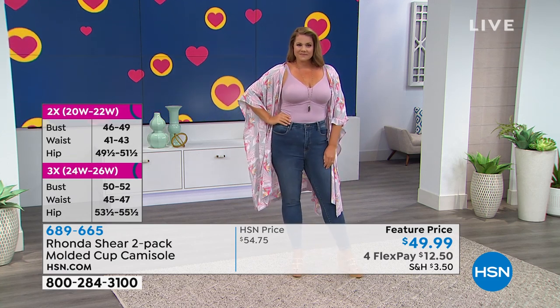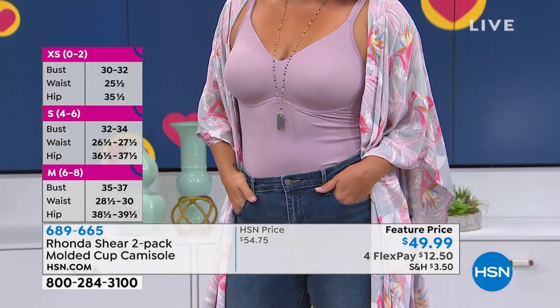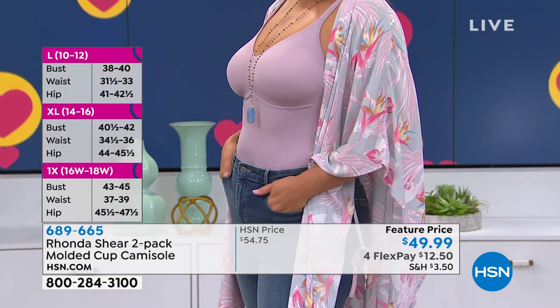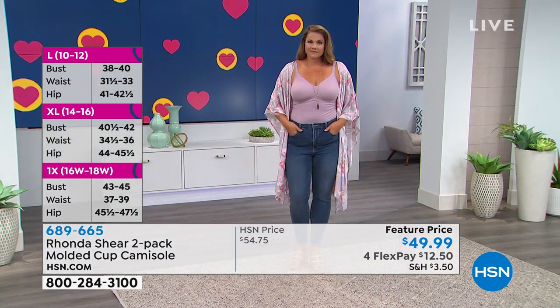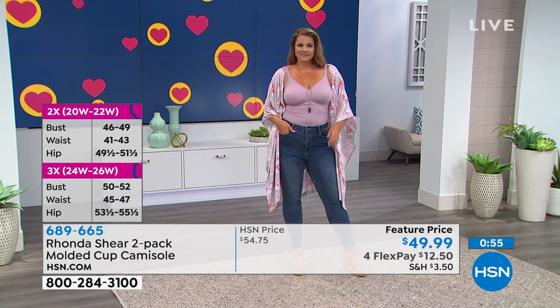The kimono you can wear over your jeans; it's great to wear in the house. These are the pieces that we all love and need in our lives. With this molded cup you're getting two of them. It does a-line a little bit, so it's light smoothing — I wouldn't call it shaping so much as smoothing.